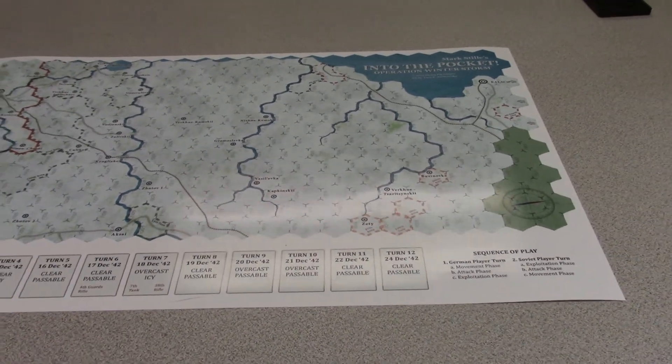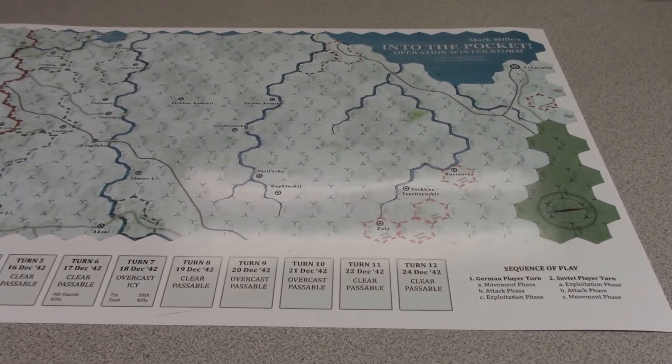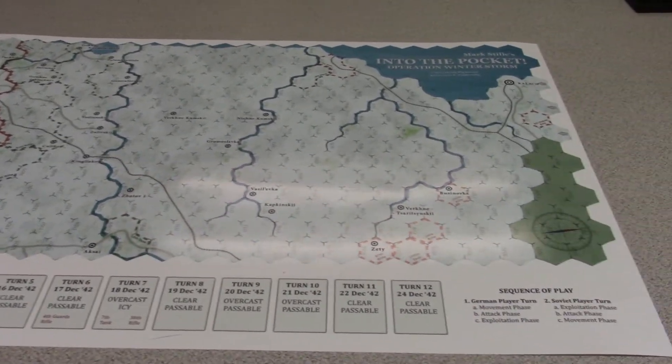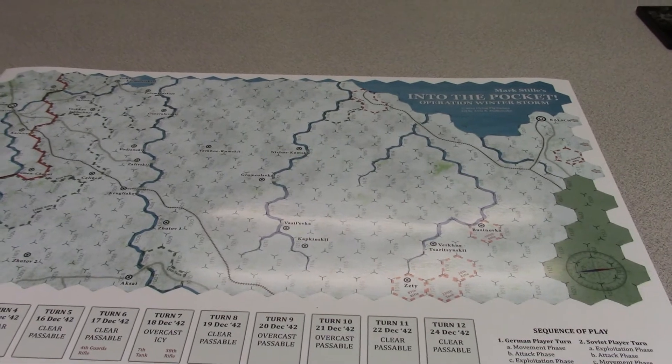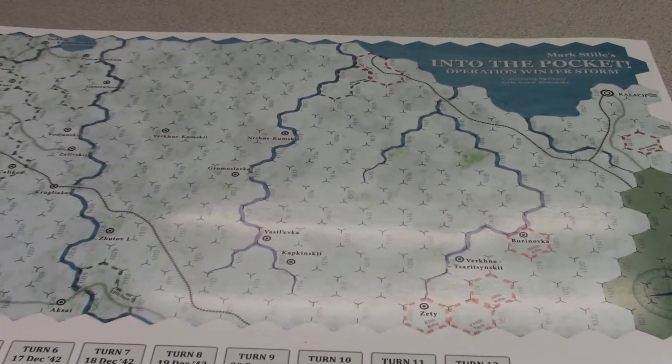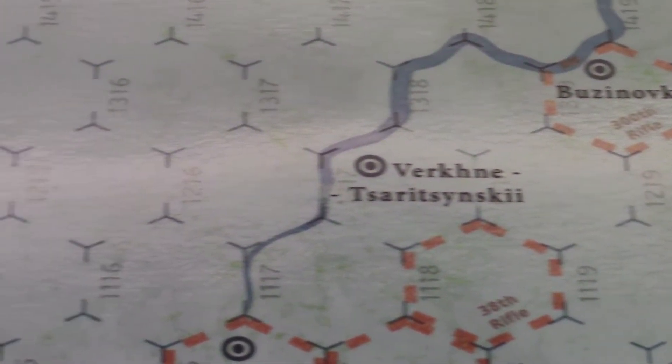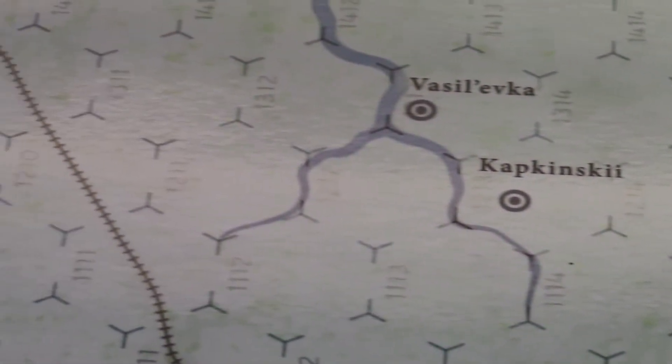Hi folks, I'm just back from OfficeMax printing a play test copy of the Into the Storm map. And I gotta tell y'all, this is one of the most beautiful maps that I've ever worked with.